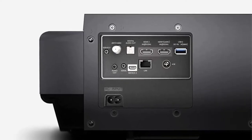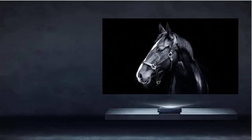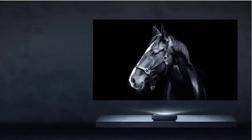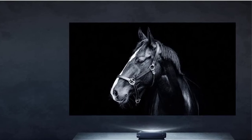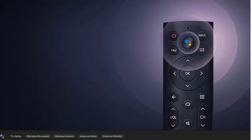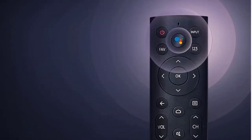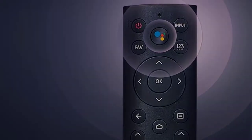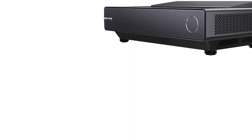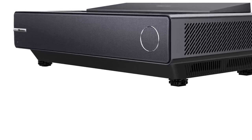The color performance of the PX1 Pro is equally impressive. Its Trichroma laser exceeds the BT.2020 color space, matching the range of hues you'd see in most movie theaters. Put it in filmmaker mode for an even more authentic picture, with no adjustments or processing artifacts, so you can see shows and movies the way they were meant to be viewed.